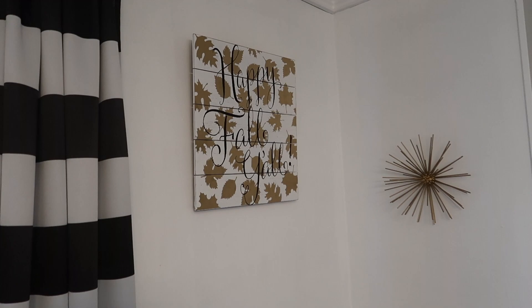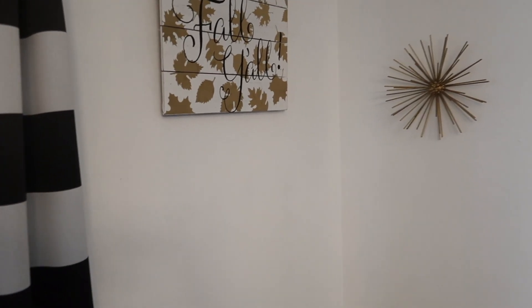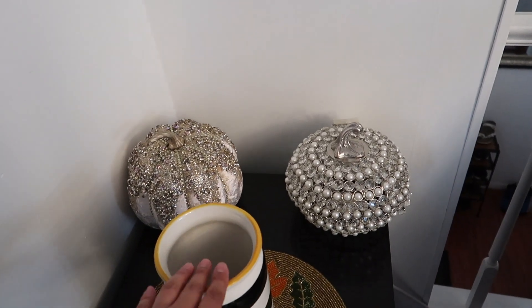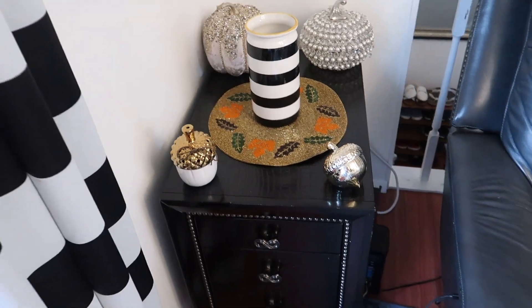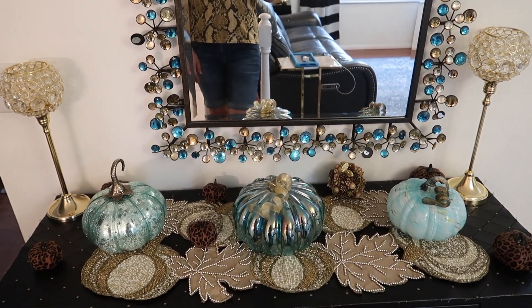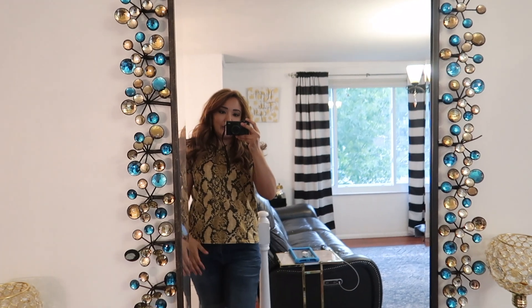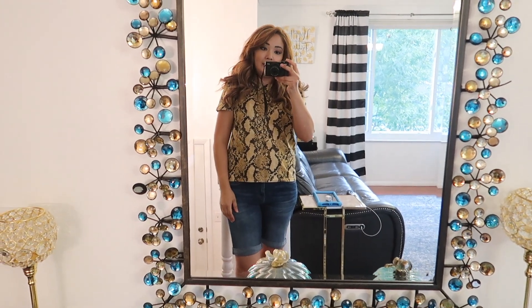And this is where I put my 'Happy Fall Y'all' sign over here. I still need to get some stems here and then it will be finished. Here is our tall table — this is how I decorated it this year. Thank you for watching and I will see you guys in my next video.